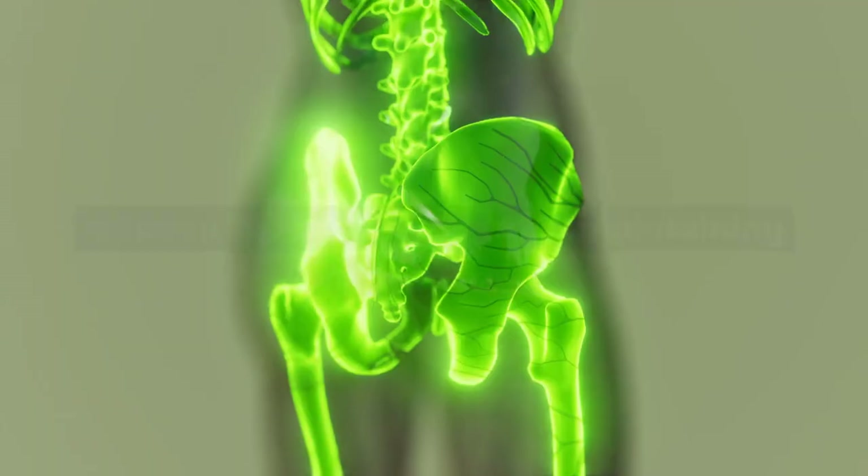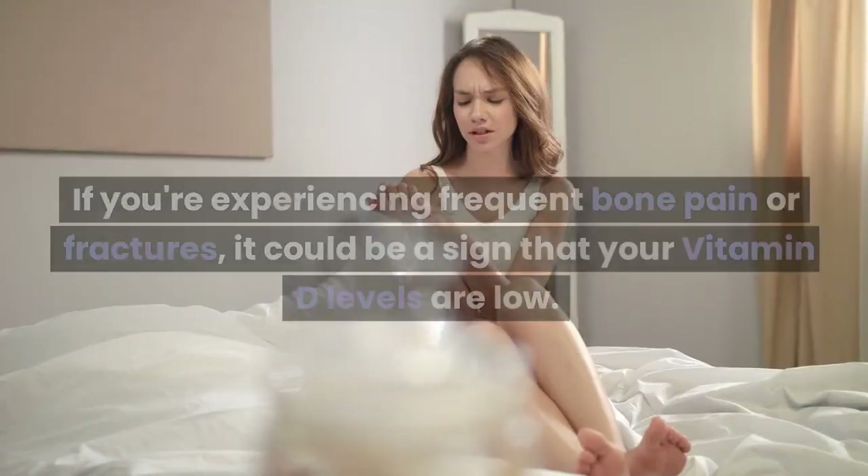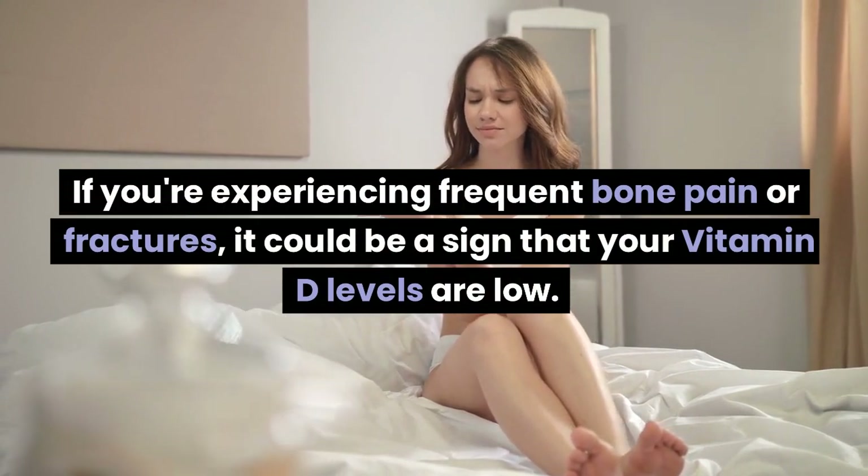Sign 2: Weak bones. Vitamin D plays a vital role in maintaining bone health. If you're experiencing frequent bone pain or fractures, it could be a sign that your vitamin D levels are low.